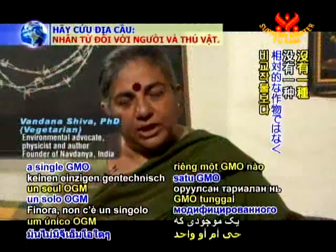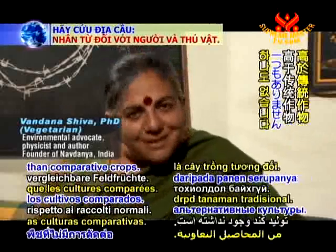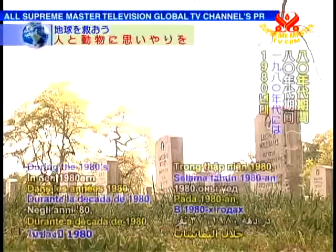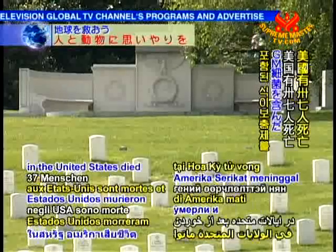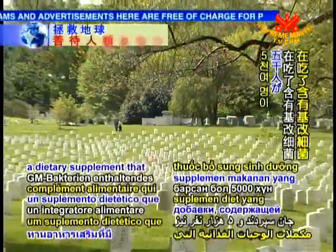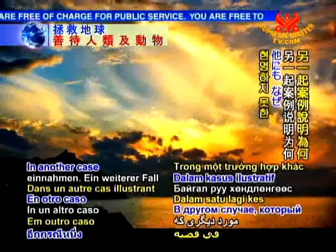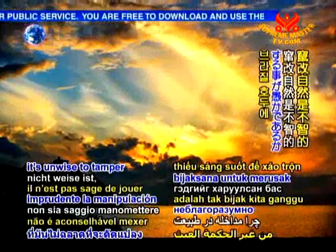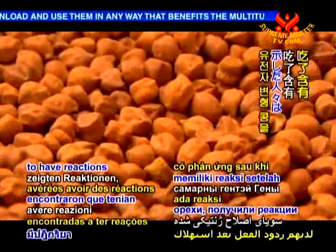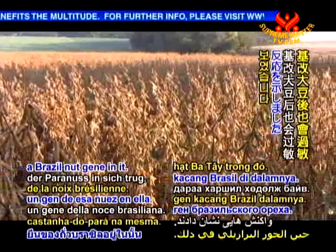During the 1980s, 37 people in the United States died and 5,000 were sickened after taking a dietary supplement that contained GM bacteria. In another case illustrative of why it's unwise to tamper with nature, people who were allergic to Brazil nuts were found to have reactions after consuming GM soy which had a Brazil nut gene in it.